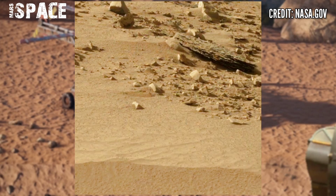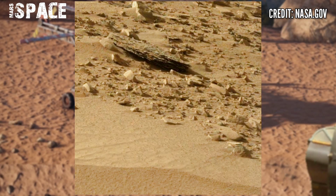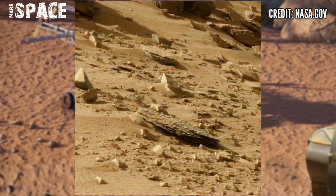NASA's Mars rover releases stunning video footage of the Mars surface. Here's the latest video of Mars. The Mars rover is using its camera to capture these images.